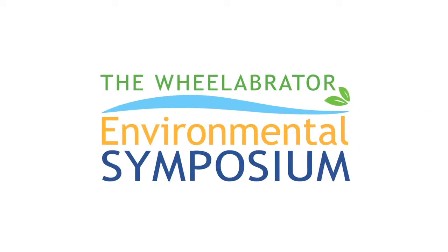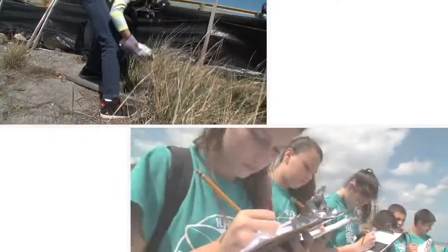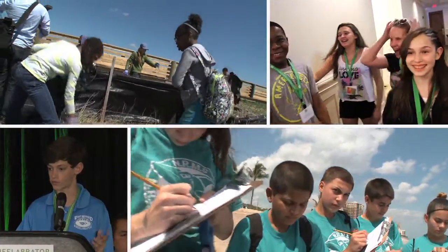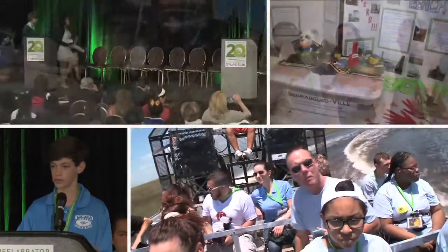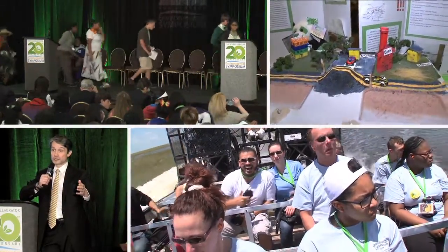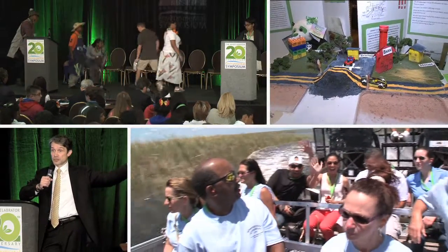The Wheelabrator Environmental Symposium — more than 20 years of serving our communities today and ensuring a sustainable future for the next generation. The symposium empowers students to create innovative solutions to environmental issues in their local communities.